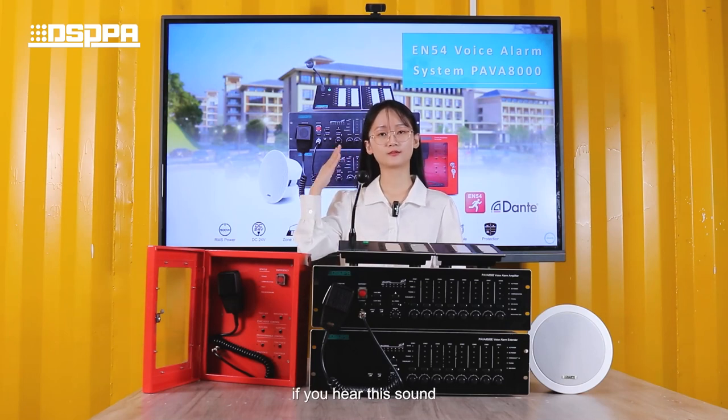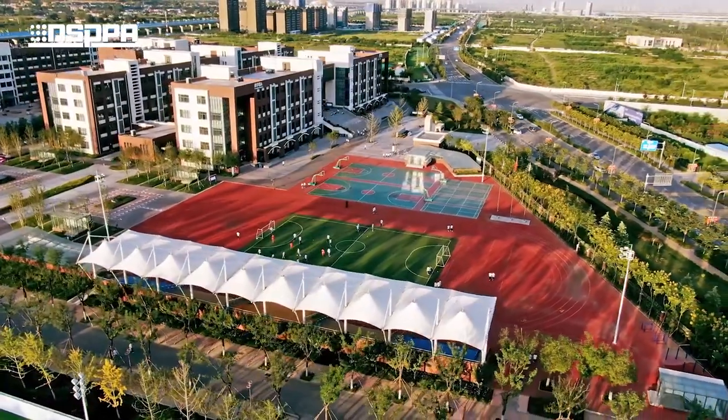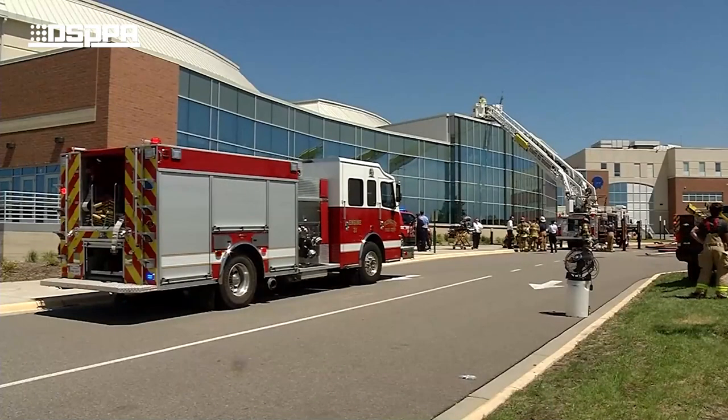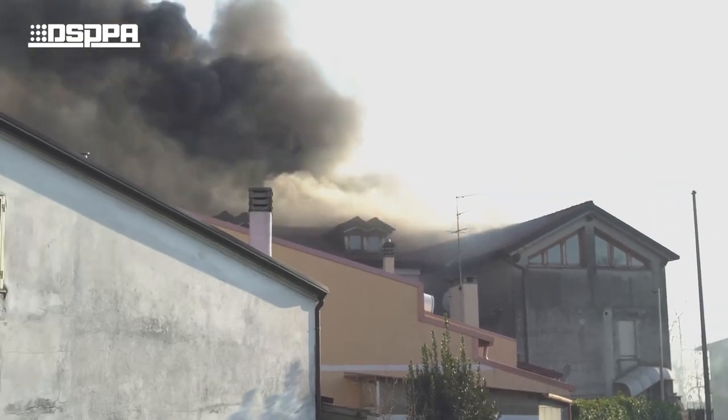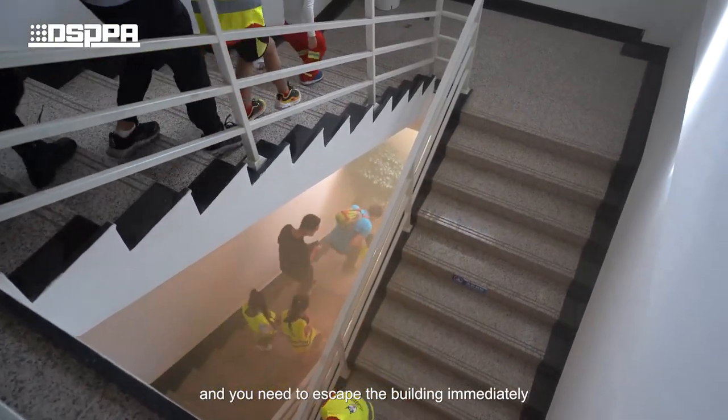In another situation, if you hear this sound: 'May I have your attention please? A fire alarm has been reported in the building. Please proceed to the nearest available exit and evacuate the building.' Then you will know there is a fire and you need to escape the building immediately.